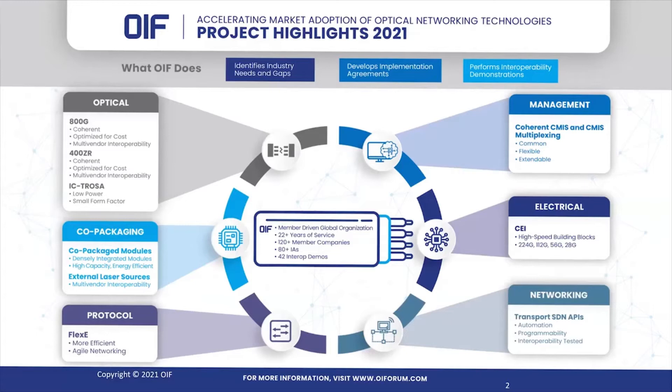A quick introduction of the OIF. The OIF identifies industry needs for which it develops implementation agreements and then validates that work with interoperability demonstrations. The OIF has been around for 22 years and has 120 member companies. They have created 80 implementation agreements so far, as well as 42 interoperability demos.